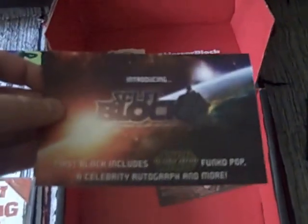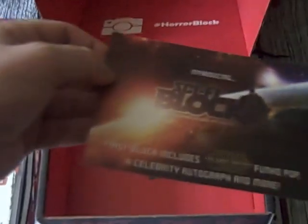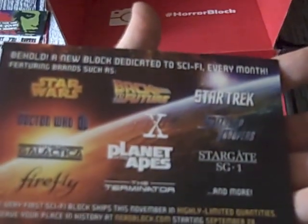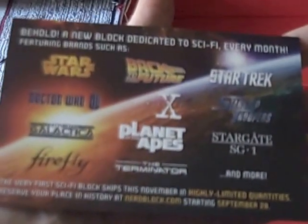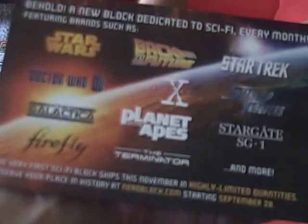And finally some information — we've got an advert for Sci-Fi Block, because you never have too many blocks from the NerdBlock family. Advertising a Star Wars Funko Pop, a celebrity autograph and more. Looks very good — all those possible TV shows, the vast majority of which I've watched and enjoyed. It's going to ship in November, so there's still a bit of a wait.